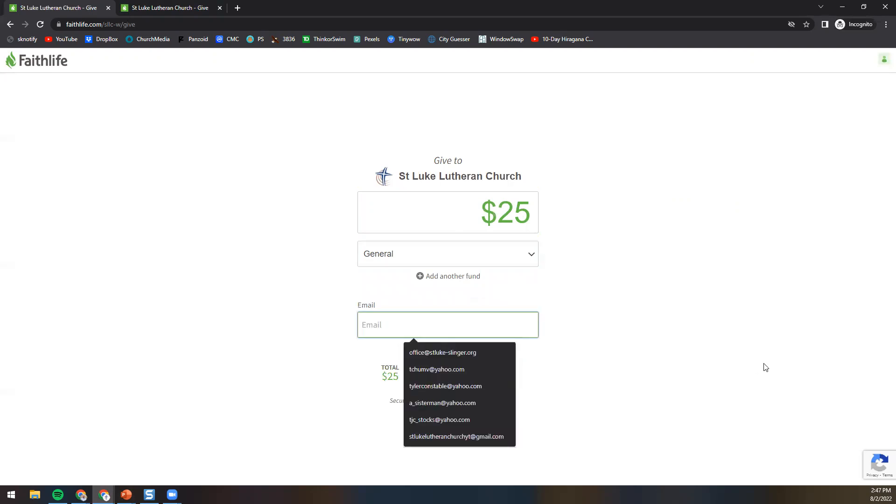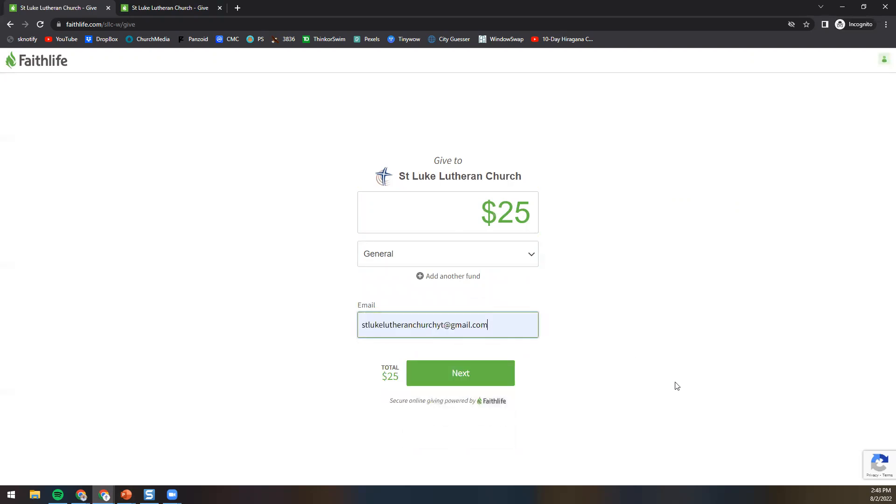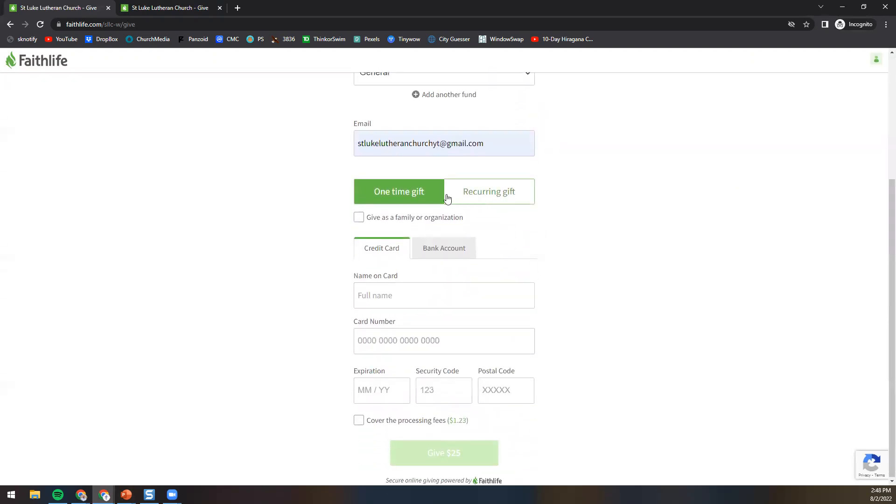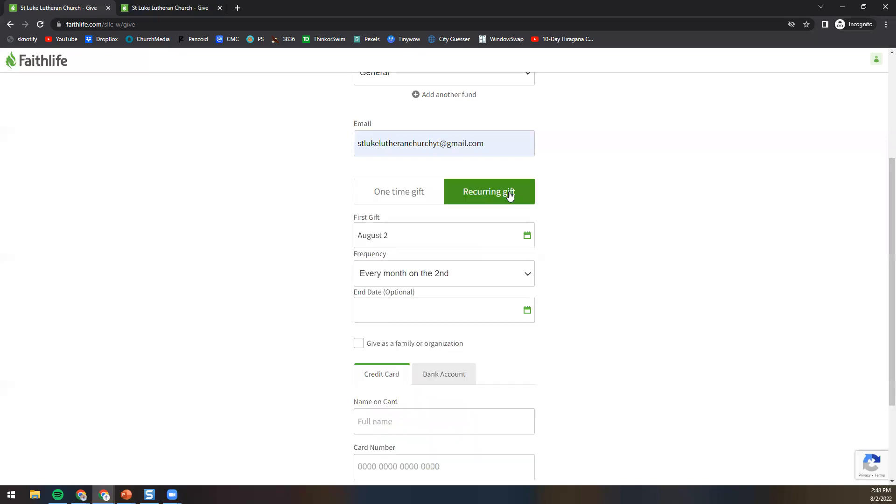Then we can put in our email address here. I'm going to click next. You'll see I now have the option to select one-time gift or recurring. I'm going to select the recurring gift. And then when do I want it to come out? Let's say I would like it to come out on the 15th of every month. As you can see, right now it's set to every month, and you can change the frequency to be every week, every two weeks, whatever you would like. So I can just select whatever I'd like here.